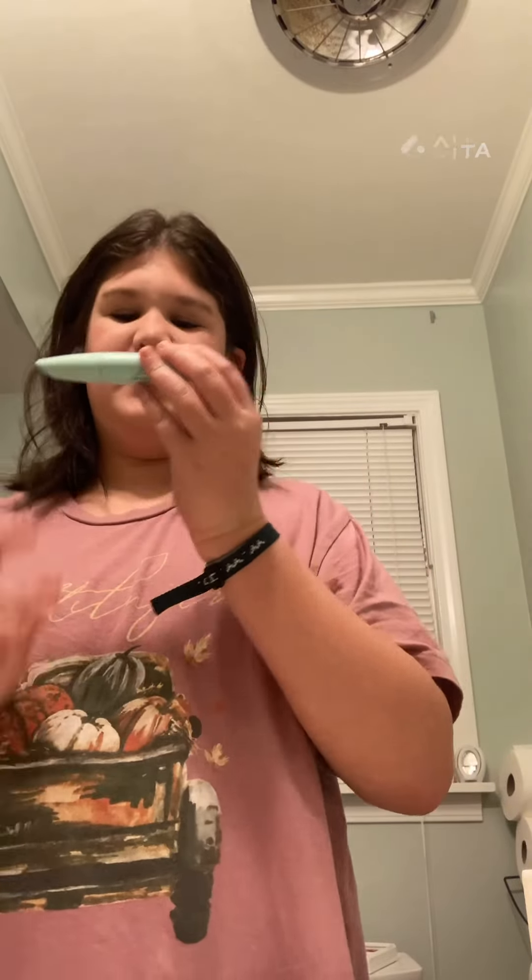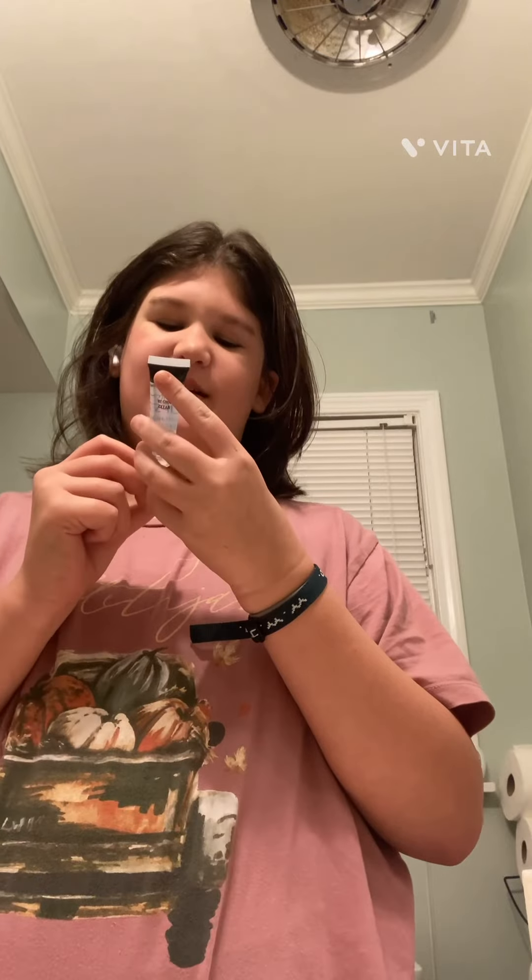This is the mascara I used — it's CoverGirl Lash Blast Clean. Now I'm gonna put gloss on. I use the Glossy Lips by LA Colors moisturizing sheer lip gloss.